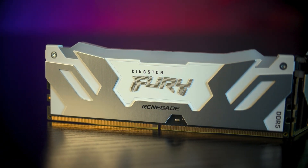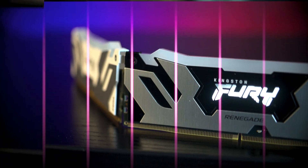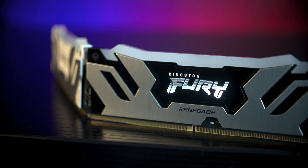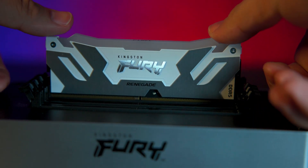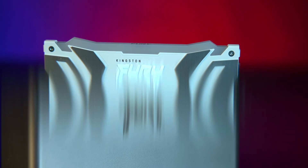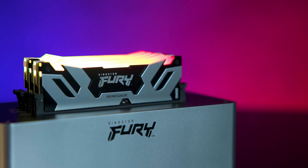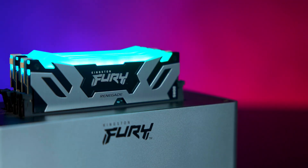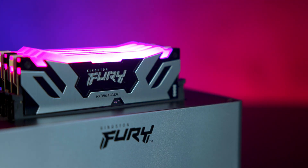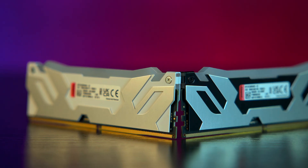The Fury Renegade stands out with a clean two-tone heat spreader — black and silver on one kit and white and silver on the other. The silver detailing runs from the base upwards giving it a sharp layered look. The Kingston Fury logo is finished in a reflective metallic style, while the Renegade branding appears in black on both versions.